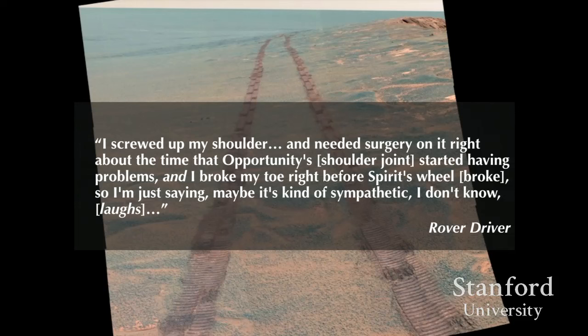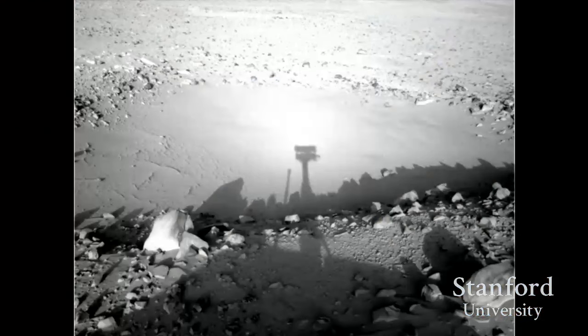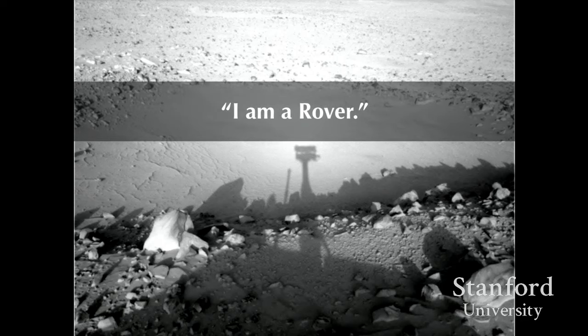Working on the mission, you could tell if it was a good day on Mars from the sound of the PI's cowboy boots in the hallway. During a 2007 dust storm when Opportunity was caught in it, people would hunch over at their desks — making their bodies small. They described it like having a grandparent in the hospital, knowing the doctors were doing everything they could, but all you could do was sit there and hope they made it through. That's why people working here would say, 'When I'm doing this work, I am a rover.'